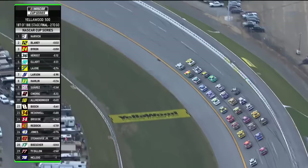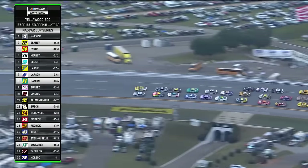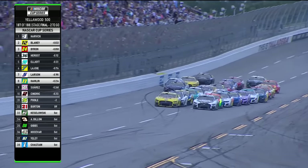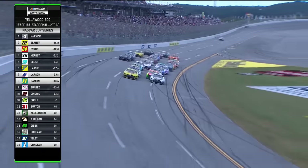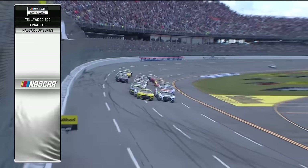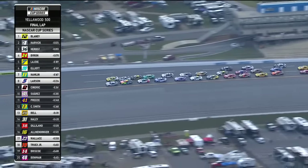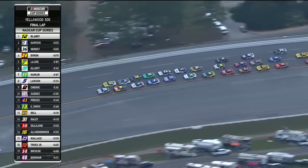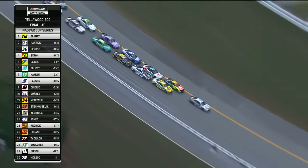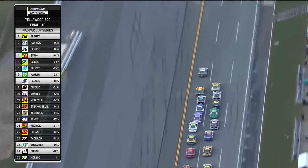Side drafting happening up front. Blaney on the high side, Harvick on the inside. Through the tri-oval — will they go? One lap to go. Herbst gets to the back of Blaney. That cleared Harvick. Harvick is clear of the 12 — now he's going to have to block both lanes. The 12 is going to have a little momentum. I think Harvick can hop back in front of the 12. Big run coming.